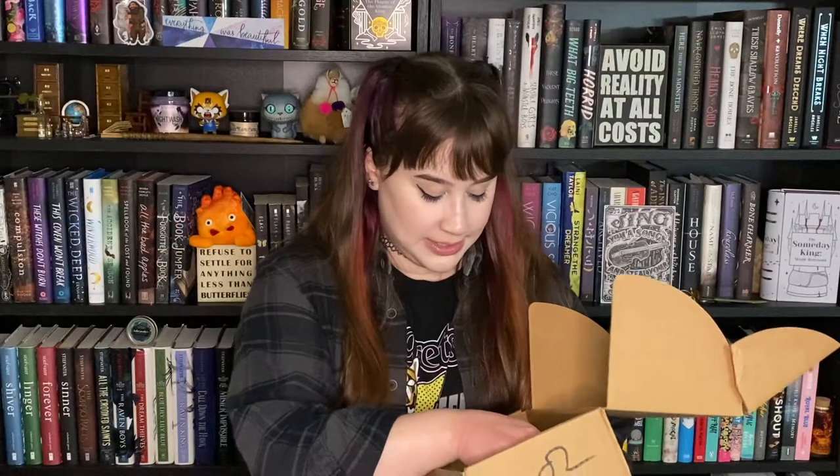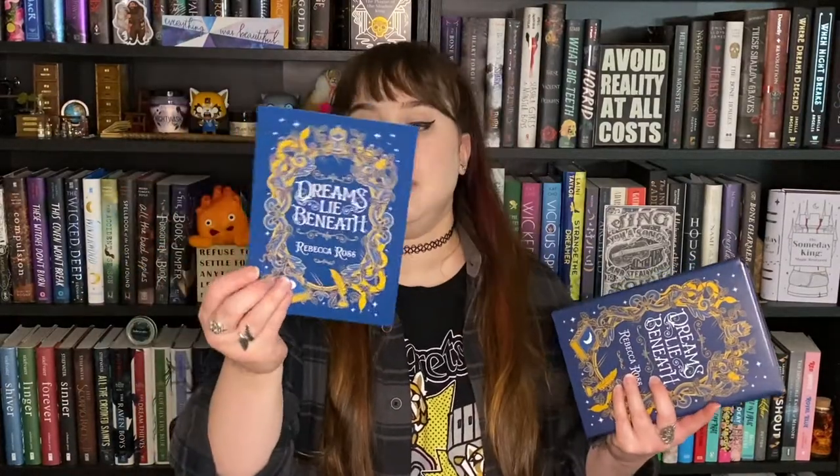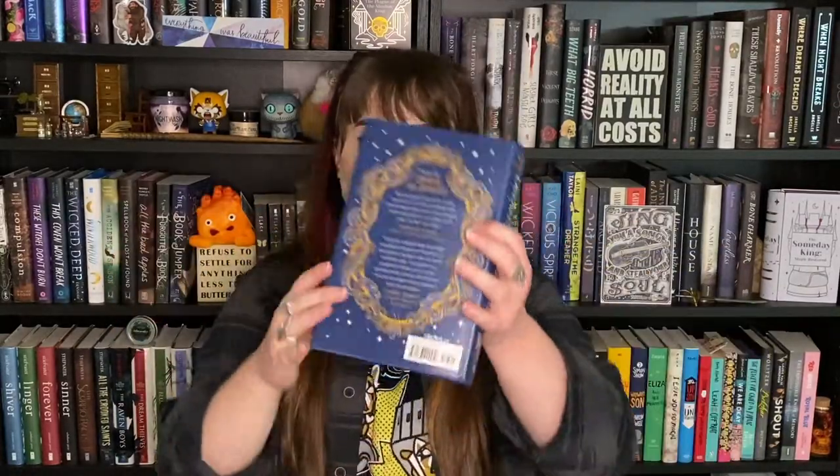Now we're back to the box. I believe we are at the book now — this has been a really excellent box, I love all the items. The book is called Dreams Lie Beneath by Rebecca Ross, and it looks absolutely gorgeous. It comes with a little card that is a letter from the author, which I'm very excited about. I always really enjoy the letters — they're insightful little tidbits about why the author wrote the book and what inspired them.